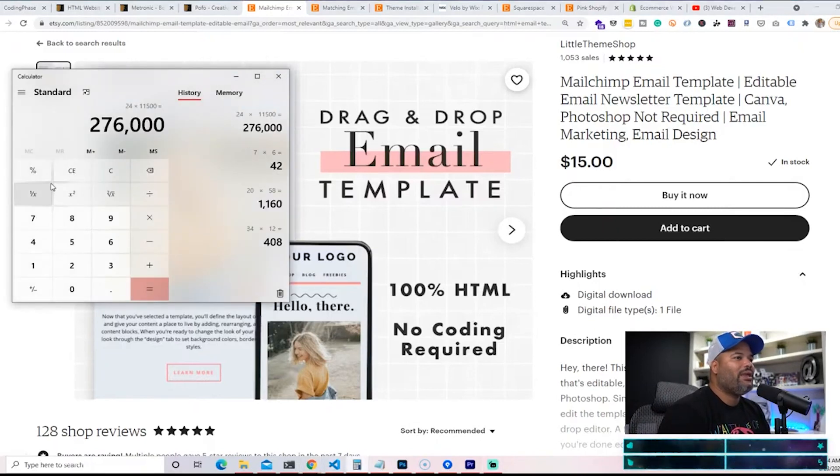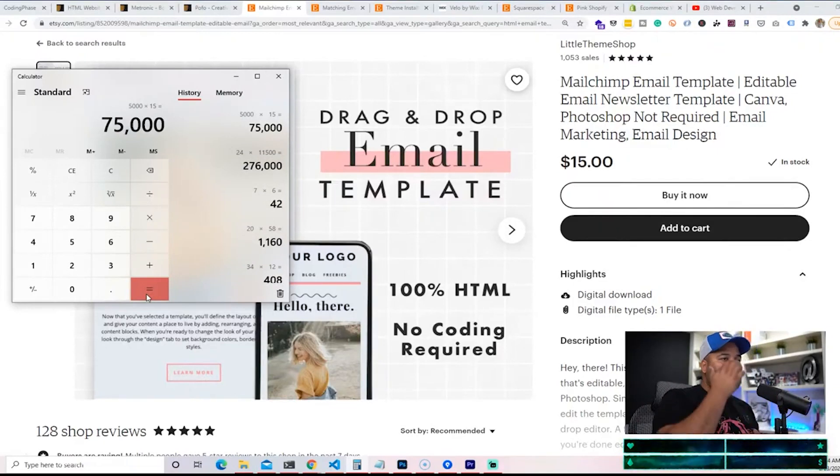You might say, well what's $15? Again, when you calculate it — if you're able to sell 5,000 copies on a yearly basis times $15, that's $75,000 a year for a simple HTML CSS template.